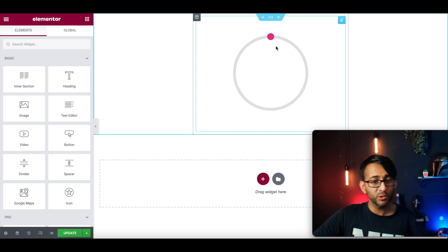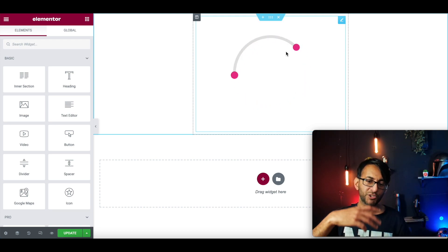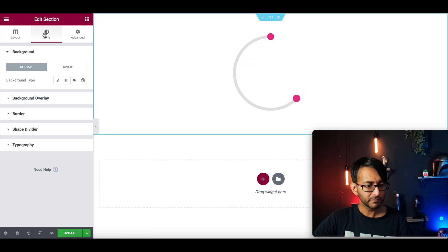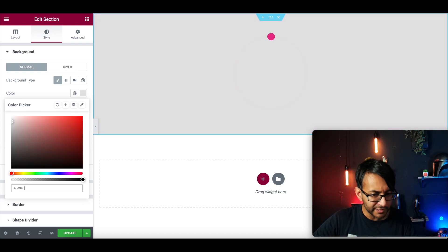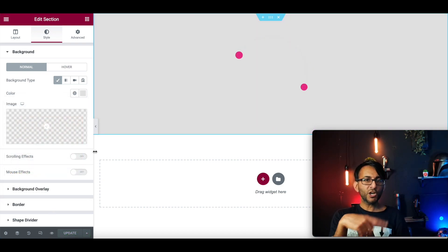Here's what's really cool: what if you like the pink ball effect there but you don't want the circle? I could go over to my section style and make the background colour for this section be E3E3E3. If I update that, you can't see the circle anymore but you are getting the dot.